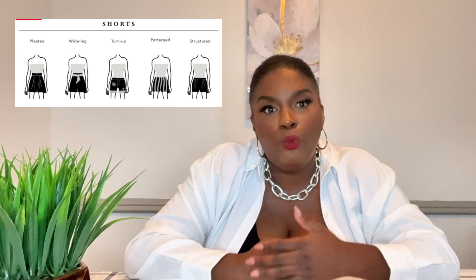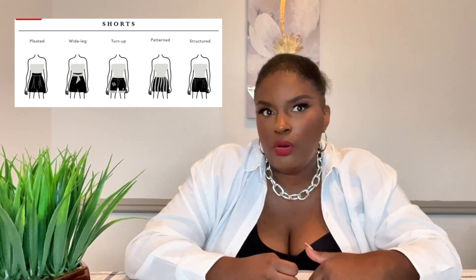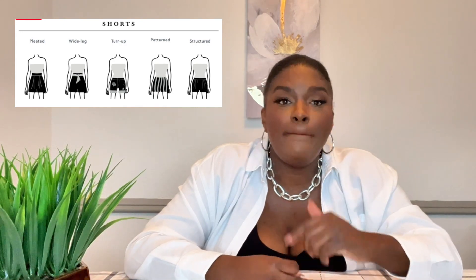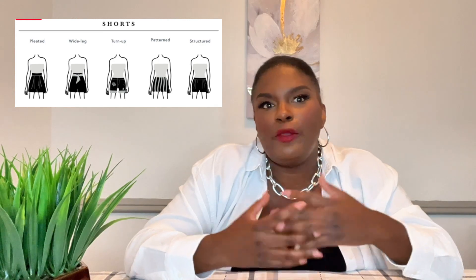For shorts, one of my favorites is wide-leg short trousers because they nip you in the waist and then have a wide leg to balance you out with your top half. You can also do rolled-up jean shorts, which are flattering on us. A patterned short or patterned pants always look flattering on us. Pleats can go good or bad — sometimes too much pleat gives you too much volume in your midsection, but if you find the perfect pleat short, you're winning.